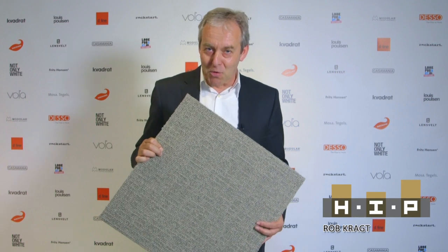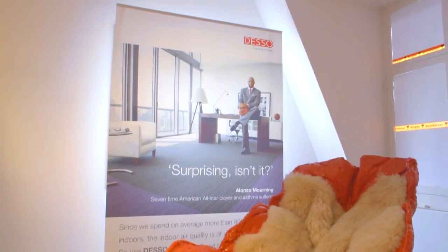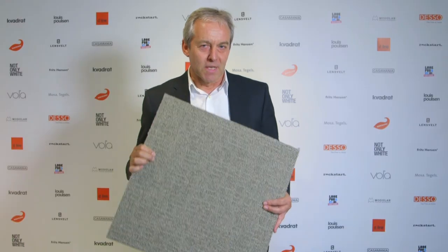We vinden dat je je eigen keuzes moet kunnen maken, maar wanneer je een vloer van Desso aanschaft of gebruikt, dan is dat ook jouw keuze en daarmee is het dus ook jouw vloer, de Floris Joris.